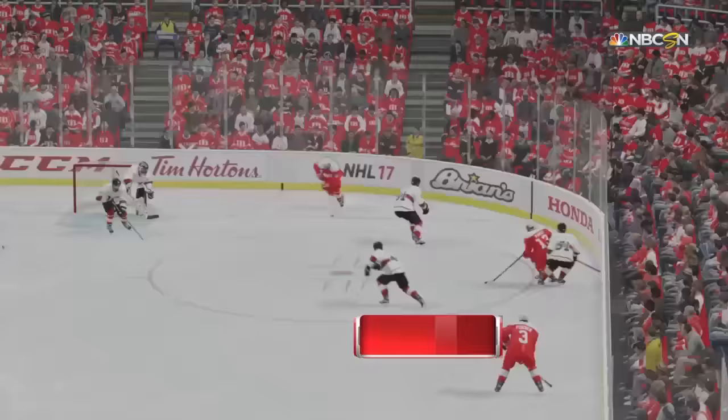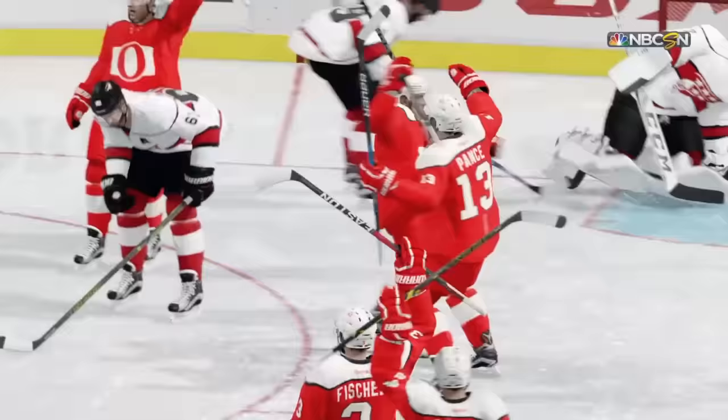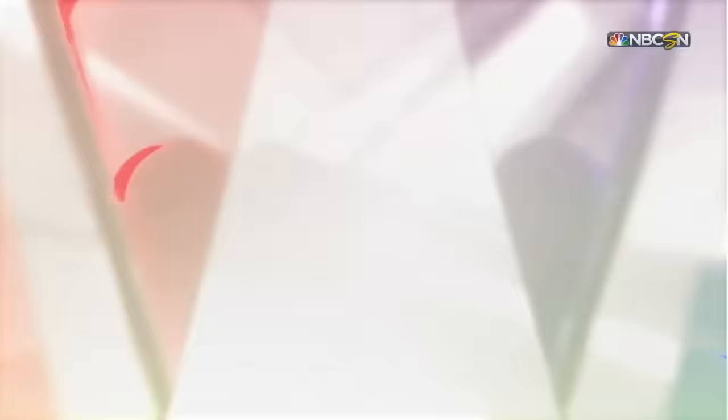His first shot was stopped and he followed up with the second one and put it in. A lot of times we shake our head as the goaltender gives one up — not here, he did everything he could. The Red Dragons have evened the game here, still in the second period. Anybody's game now.